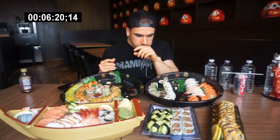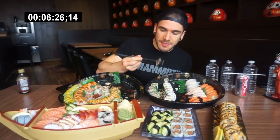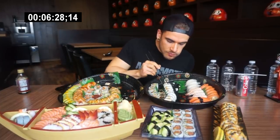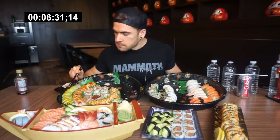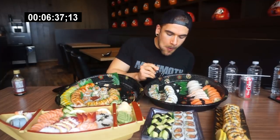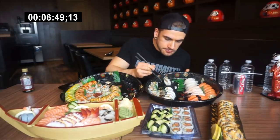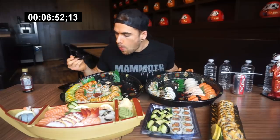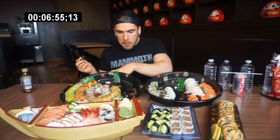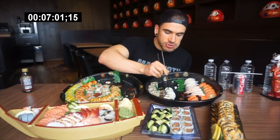The dragon rolls are done. How many other rolls do we have? Let's try this Kamikaze roll. I like it. There's a bit of spicy heat in there.